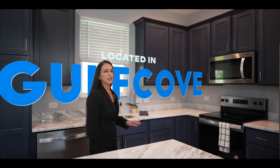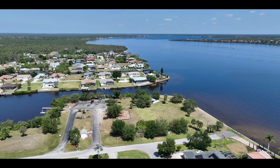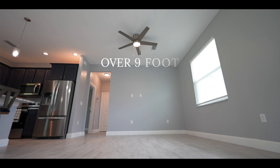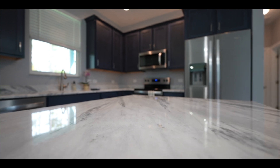Located in the beautiful community of Gulf Cove, this community offers a community park with playground for the kids and a boat ramp where you can launch into the Myakka River. This home features hurricane impact doors and windows, over 9-foot ceilings, beautiful wood cabinets, and stunning quartzite countertops.